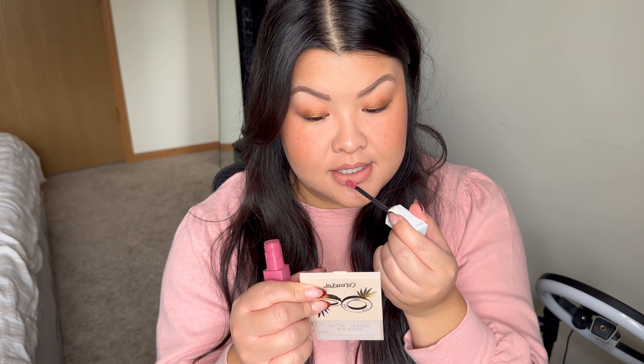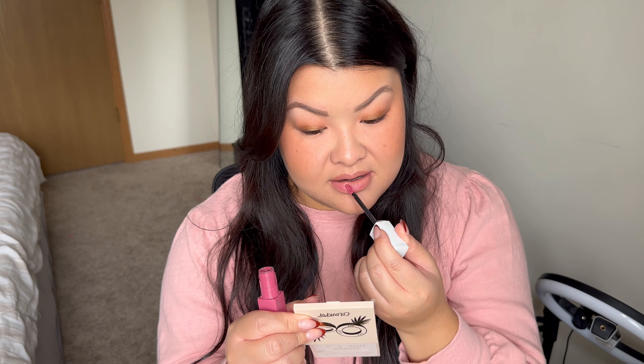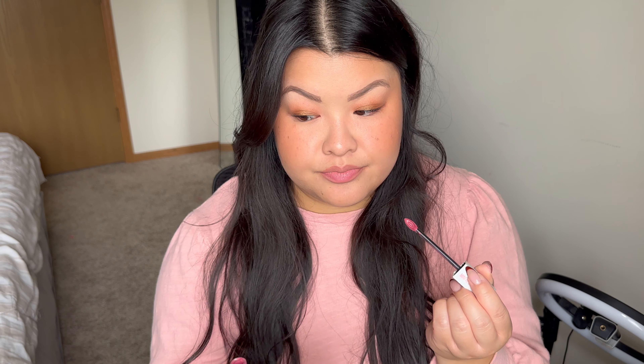We're also going to put on this super stay matte ink — it's a liquid lip. I just want to try it on camera on top of my lip look; maybe it won't wash me out as much as the nude. Just putting on a little bit.